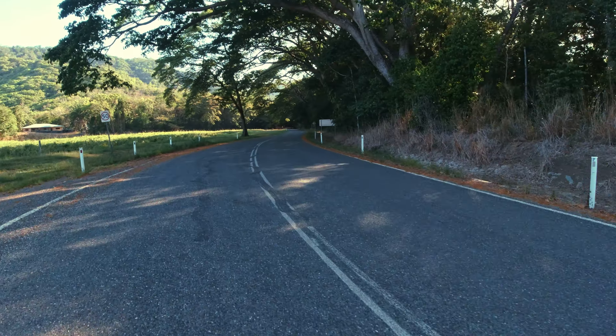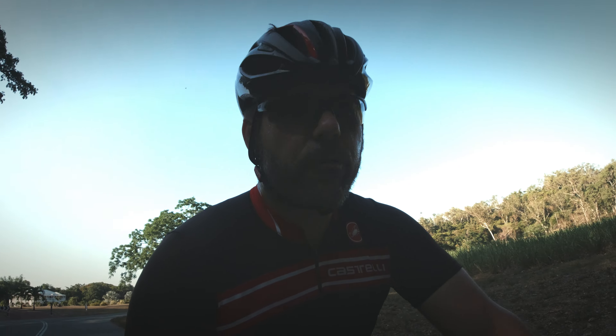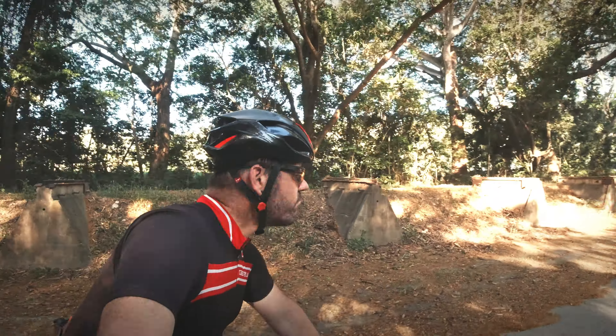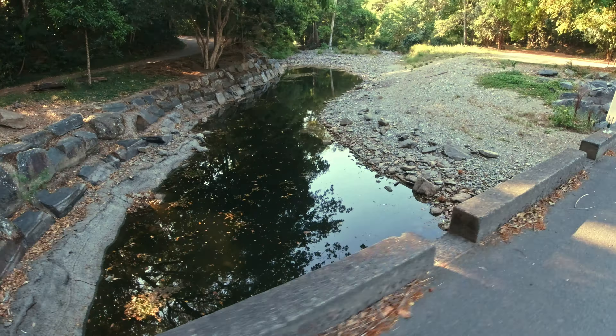There's so many easy ways to get around Port Douglas. Here I am out on Mowbray Creek Road — a really great loop from Port Douglas. A little bit chattery along here, as you can see. Really nice scenery, going into the forest. Very nice, easy little loop.